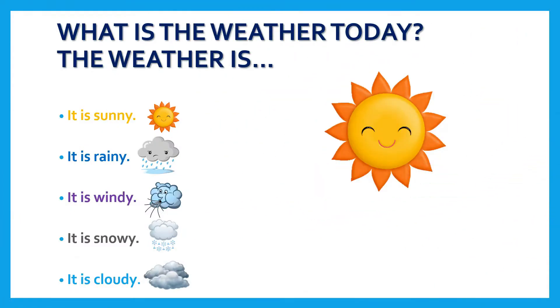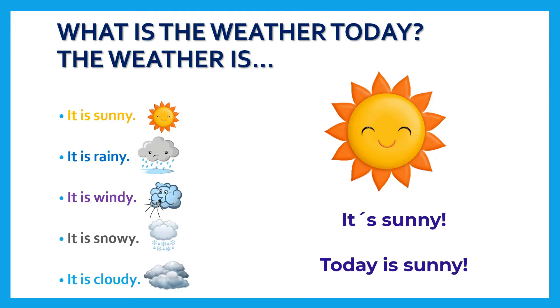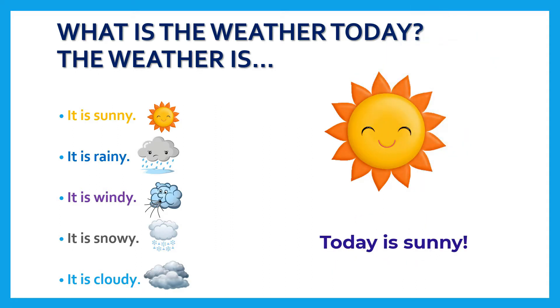And what is the weather today? Today the weather is sunny. There is sun today, so today is sunny. Is it rainy today? No, it isn't. Is it windy today? No, it isn't. Is it snowy today? No, it isn't. Is it cloudy today? No, it isn't. It's sunny! Repeat after me: today is sunny. Excellent!